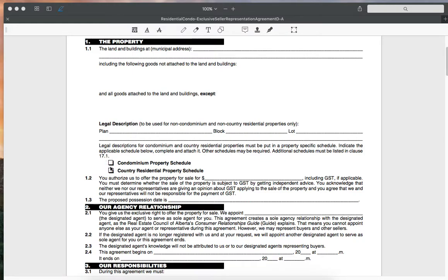If we are representing a condo, we will either include a condominium property schedule, which we'll touch on in another video, or a country residential property schedule, which we'll also touch on in another video.